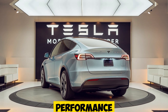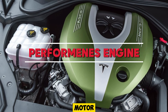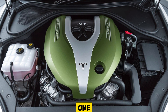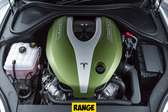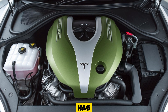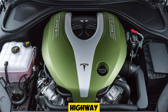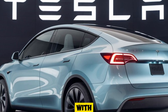When it comes to performance, the 2025 Tesla Model Y Juniper is a true electric beast. Equipped with dual-motor all-wheel drive, the Juniper offers an exhilarating 0-to-60 mph time of just 3.5 seconds, making it one of the quickest in its class. The improved battery pack and more efficient motors not only increase range but also enhance power delivery, ensuring a smooth yet responsive ride. Tesla has also fine-tuned the suspension system, providing a perfect balance between comfort and sporty handling. Whether you're cruising on the highway or navigating winding roads, the Model Y Juniper handles it all with ease and precision.